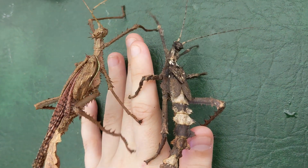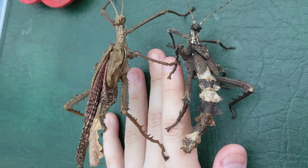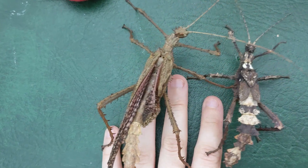Males are smaller and more slender, with brownish bodies and have wings that allow them to fly short distances. These giants of the insect world are arboreal, meaning they spend most of their time in trees, where their green colouration helps them blend in seamlessly with foliage.